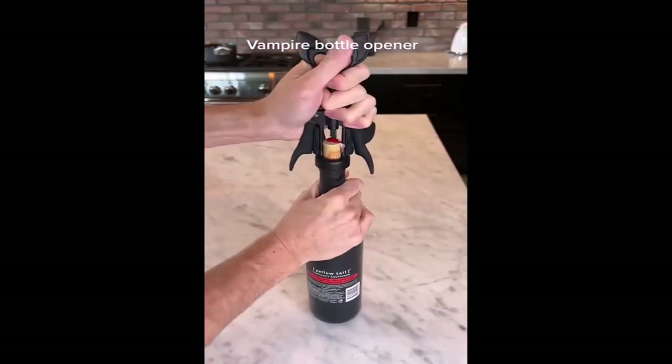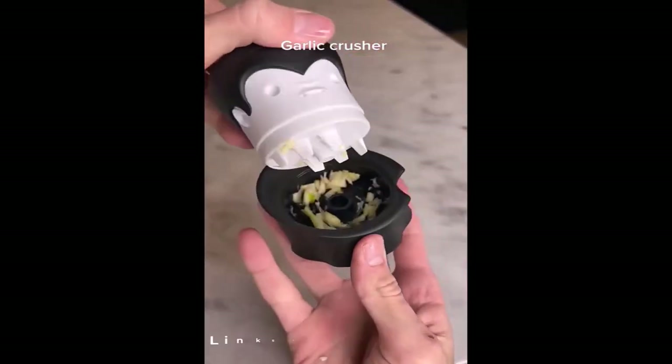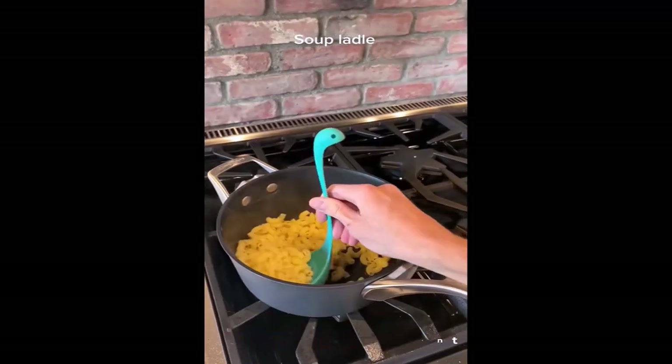This is a wine bottle opener that looks like a bat, which is perfect for any event. This is a vampire garlic crusher — all you have to do is twist it and you can put it on your favorite dish. This is a soup ladle that looks like a dinosaur from the side.